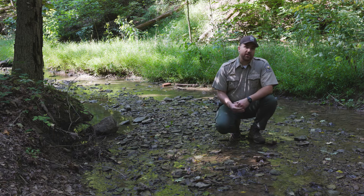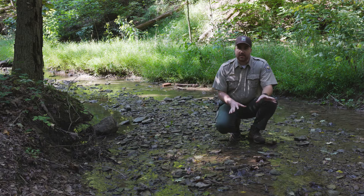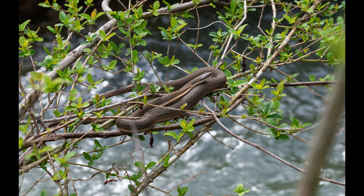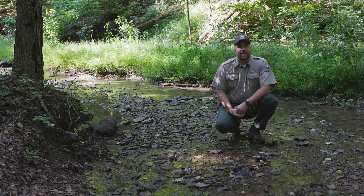Queen snakes are very picky about their habitat. They really need clean fresh water like creeks, rivers, lakes, and ponds, and that's because they are also picky about their food.